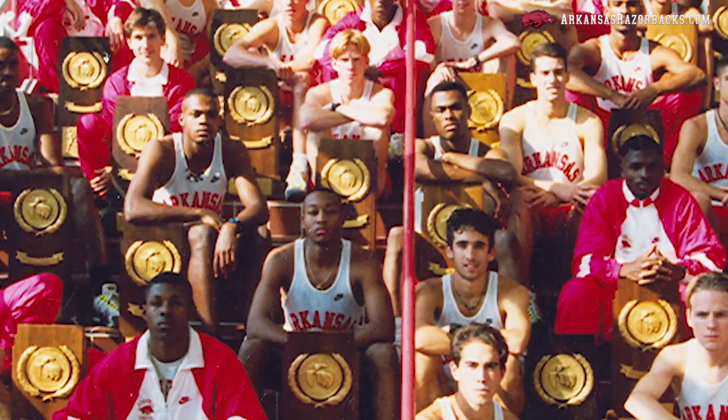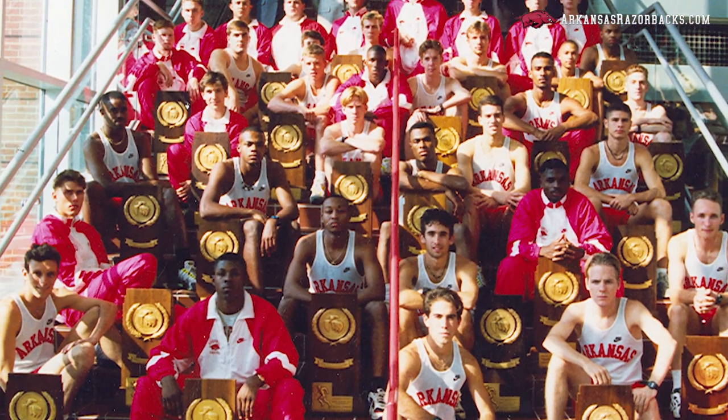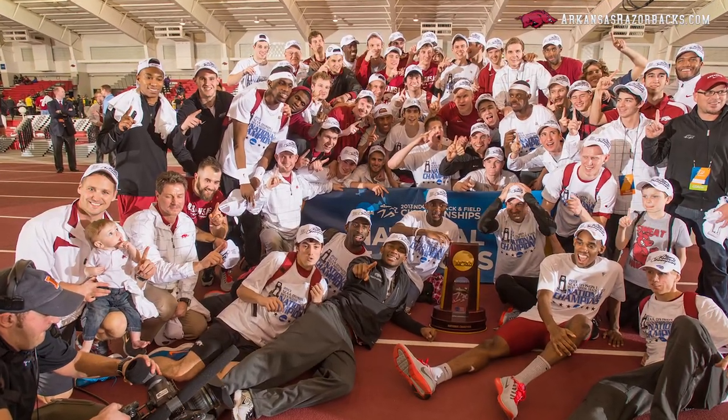The sign of success in any program is tradition. Arkansas track and field — there's no program in NCAA history that has won more track and field championships than the University of Arkansas — and I think that comes from the fact that we embrace the past, we embrace our tradition, but we're always thinking forward, always looking ahead, and Nike represents that with us.